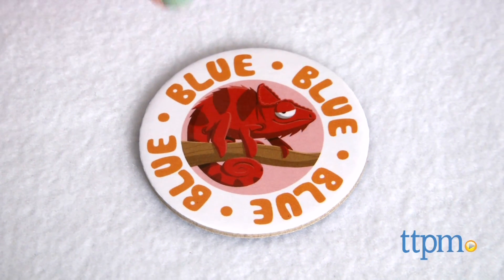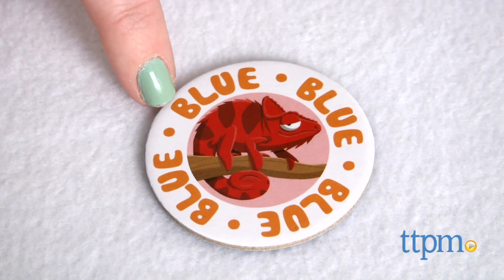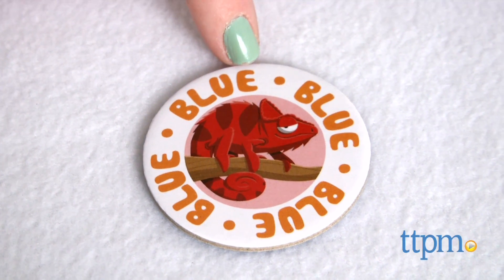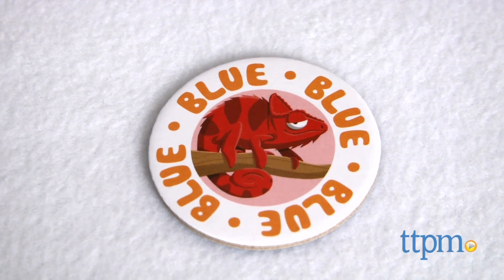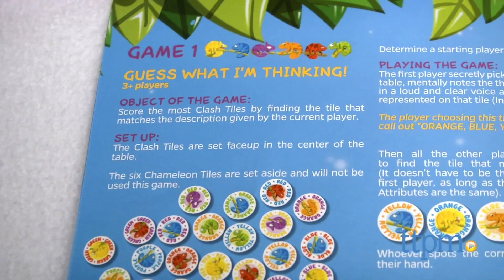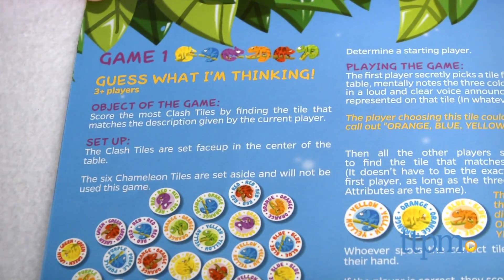The picture on the tile is always a chameleon in one of these colors. The word on the tile is the written-out spelling of one of the colors. And the color on the tile refers to the color that the word is written in. To make a match between two tiles, the chameleon's color must match, or the word must match, or the color of the word must match.